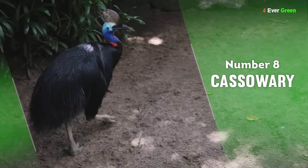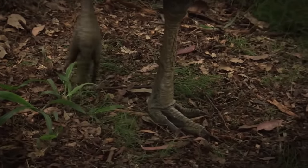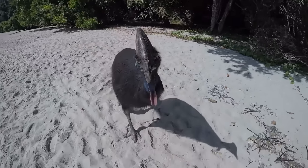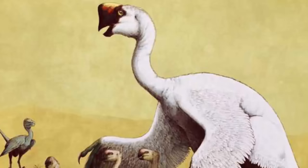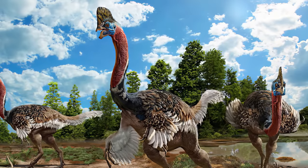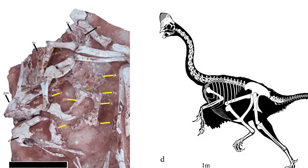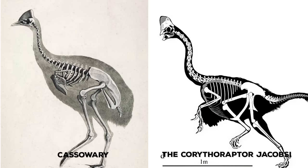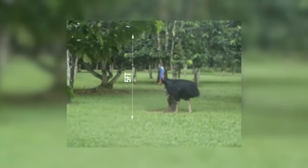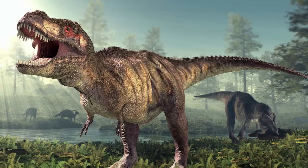Number 8: Cassowary. The cassowary may look like a colorful prehistoric turkey, but these Australian natives actually get the crest on their head from relatives like the Charonosaurus, a duck-billed dinosaur with a similarly large structure on its head. In 2017, an even more similar dinosaur called the Corythoraptor jacobsi was unearthed in China. Its powerful legs allow the cassowary to jump an incredible 5 feet high and run up to 30 miles per hour, which is only slightly slower than a velociraptor, but definitely enough to outrun a T-Rex.